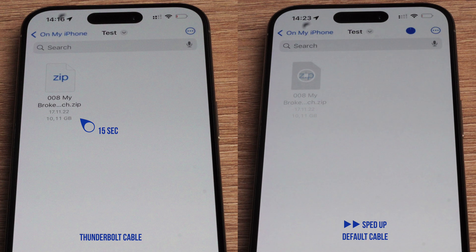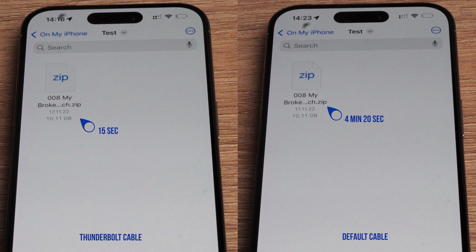I didn't forget about the standard cable. We are looking at a whopping 4 minutes and 20 seconds to transfer the same 10-gigabyte file.